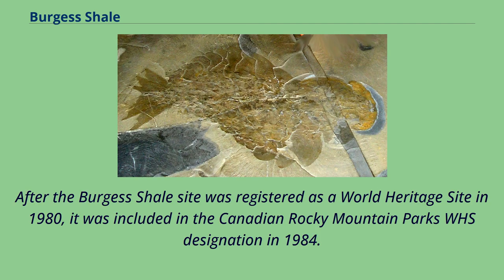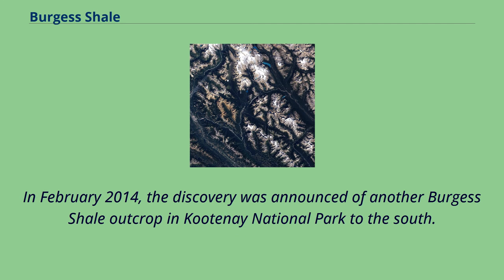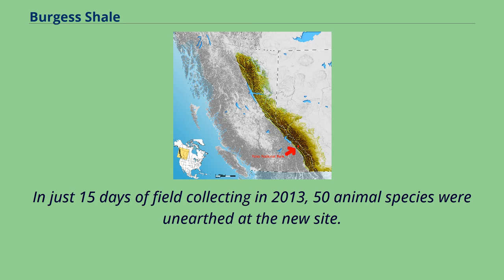After the Burgess Shale site was registered as a World Heritage Site in 1980, it was included in the Canadian Rocky Mountain Park's WHS designation in 1984. In February 2014, the discovery was announced of another Burgess Shale outcrop in Kootenay National Park to the south. In just 15 days of field collecting in 2013, 50 animal species were unearthed at the new site.